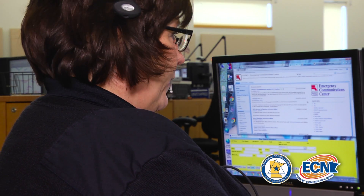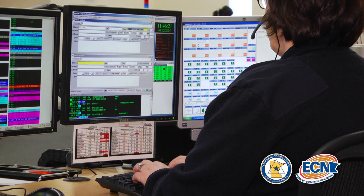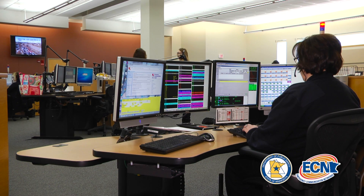They will verify any of that information, and then they will also continually go back and check to see if there's additional location information during the time that they're talking to you. I have to imagine that there are probably some specific challenges when you're calling from indoors on a wireless phone. Is that correct? That is correct.